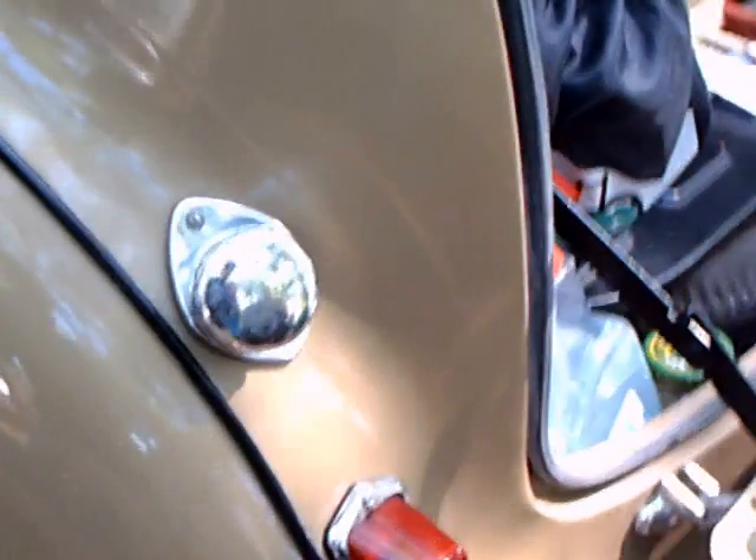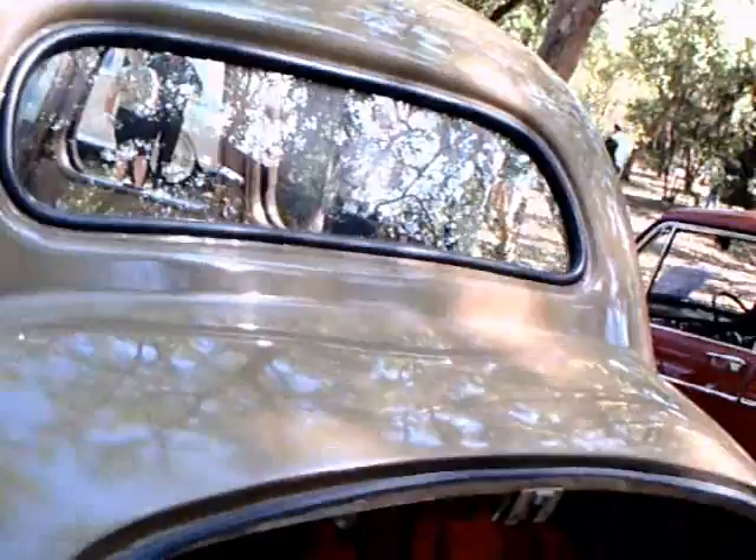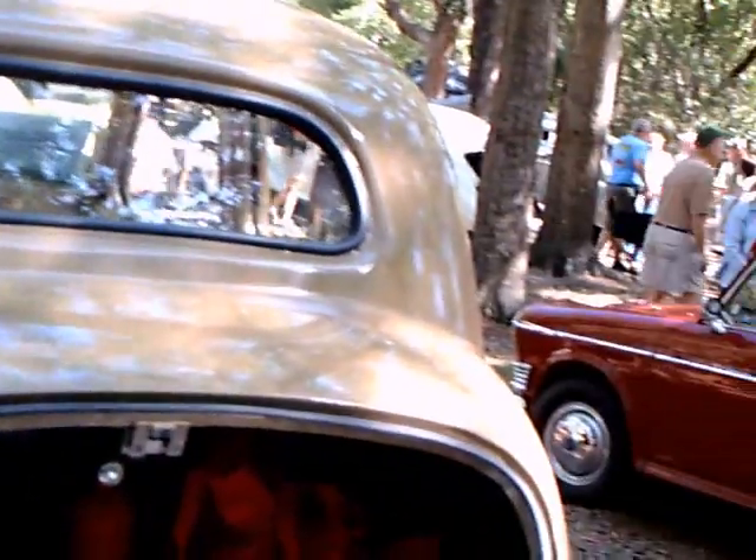Notice how the trunk opens down. Instead of having it hinged at the top, it is hinged at the bottom, which makes a nice load surface there in the back.